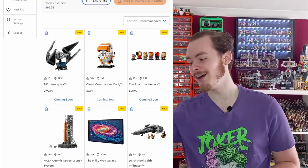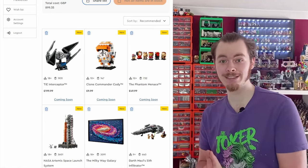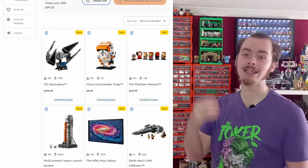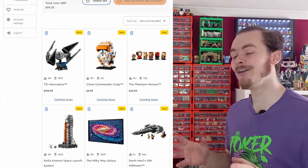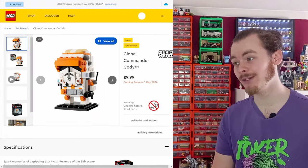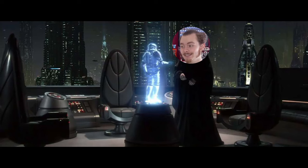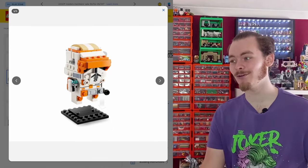A set I do want to eventually pick up is the Clone Commander Cody Brickheadz. This is the first Order 66 set we are getting in LEGO, which amazes me — I can't believe we haven't had one before. There are sets that allude to Order 66, like the AT-TE Walker that comes with Commander Cody, but we've never had an actual reference to it. If you take a closer look at Commander Cody, in his right hand you can see the puck with the hologram of Palpatine telling Cody to execute Order 66 on General Kenobi on Utapau.